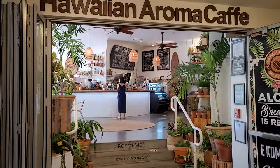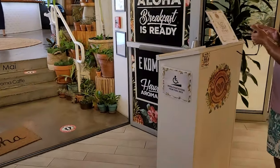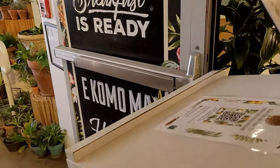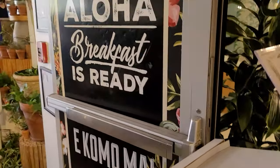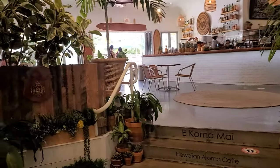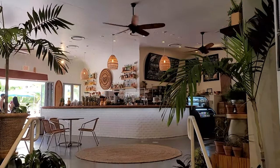We have reached our breakfast place, Hawaiian Aroma Cafe. This looks so cute, so green. We're going to go inside, check the menu, and then eat. It's got ocean view outdoor seating because there is a pool right there — so pretty!